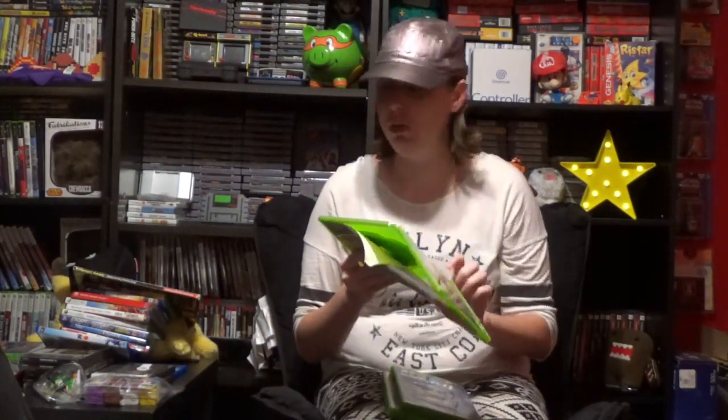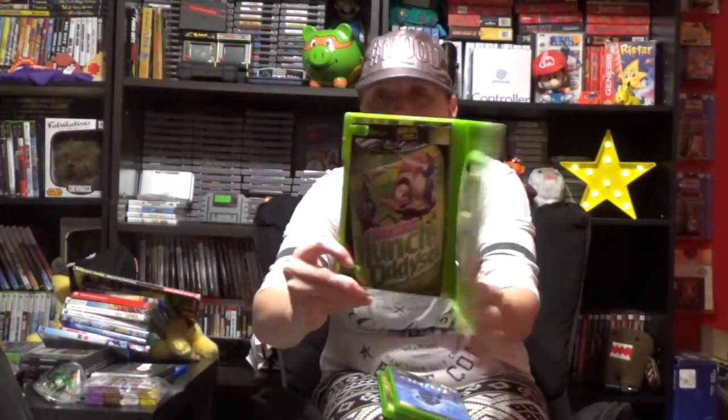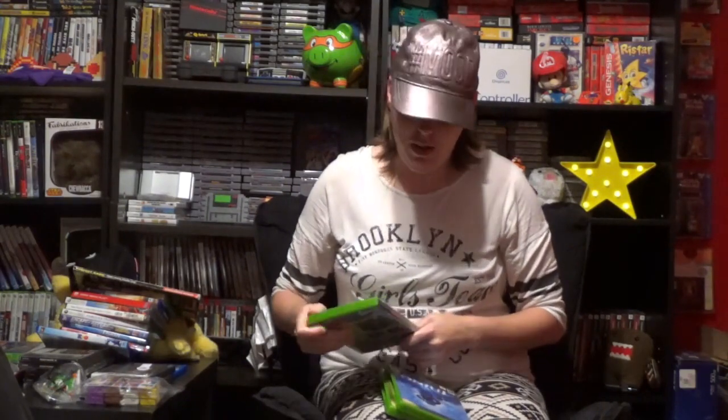These first three were actually from the same person and they wanted two dollars a game. I picked up three hoping I could get it for five and get a dollar off but he wouldn't give me a dollar off, so I just went ahead and bought them for two dollars each. I also got The Thing from them. I don't know if this is any good or not but I don't have it in my Xbox collection, so I figured why not add it for two bucks — and it is complete.